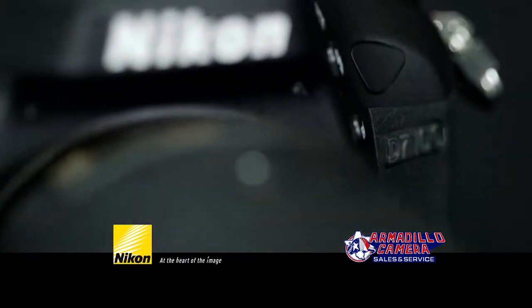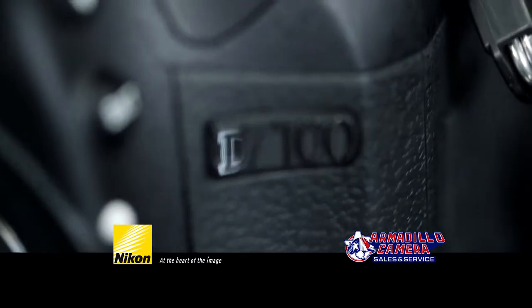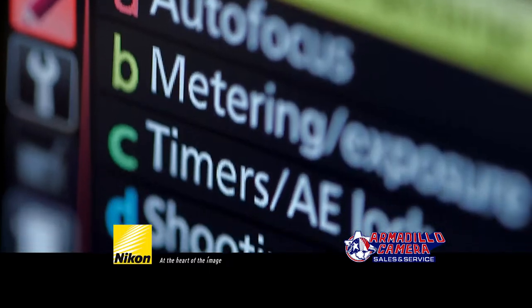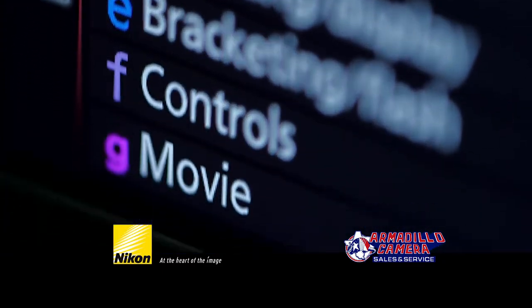Achieve a thrilling new level of image quality and sharpness. The Nikon D7100 shoots precision HD video and ultra-smooth slow-motion or time-lapse sequences.